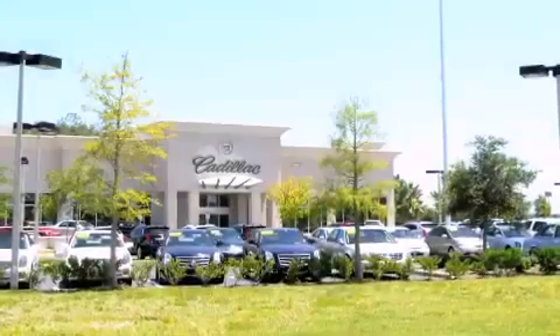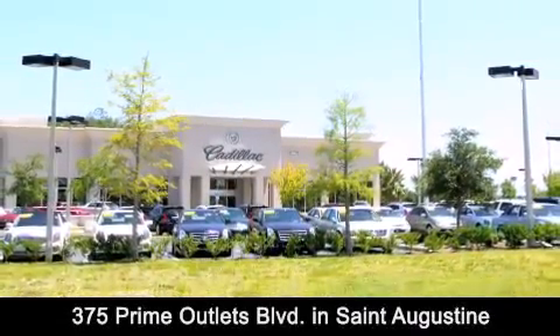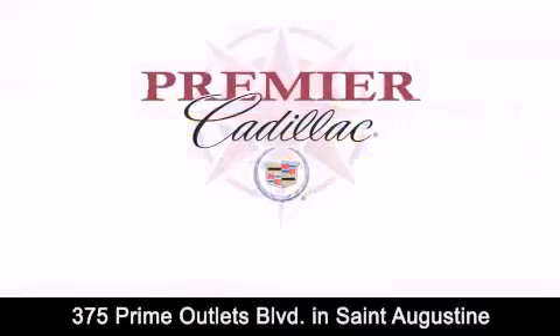Premier Cadillac is conveniently located at 375 Prime Outlets Blvd in St. Augustine. Contact us today to find out about our financing specials or visit us at premiercadillac.com.